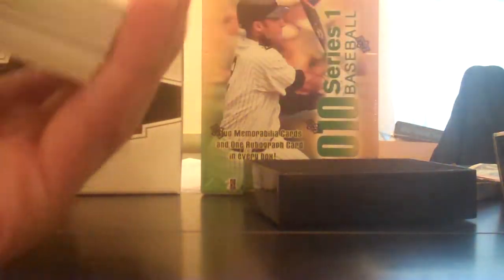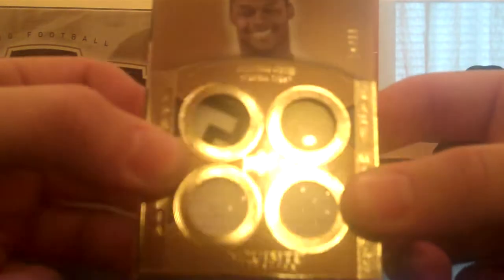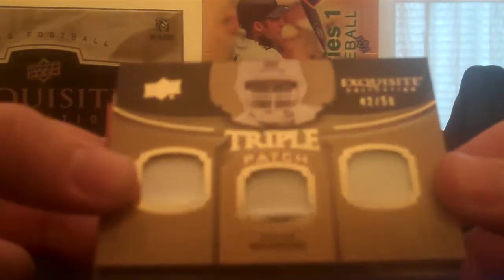Von Miller, rookie, numbered out of 25. Another Jonathan Dwyer, numbered out of 60, with a nice cool tee that I think is part of the helmet actually. Jonathan Dwyer again — Peyton Manning, triple patch out of 50.